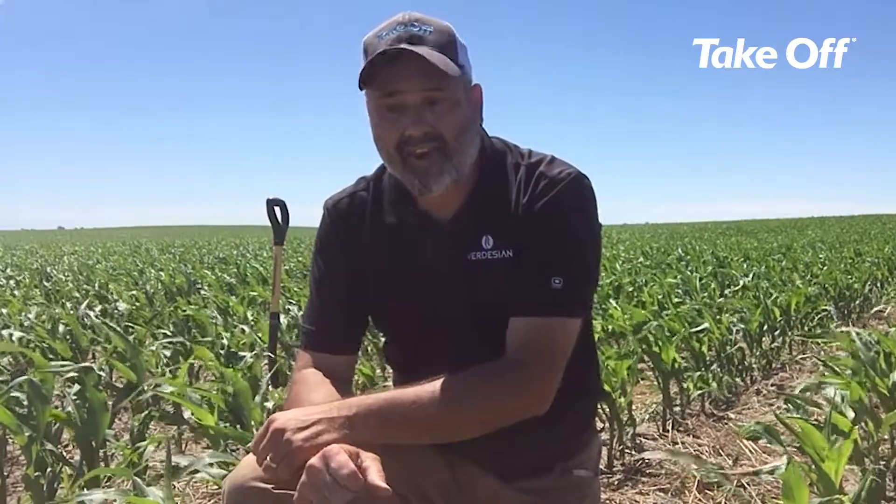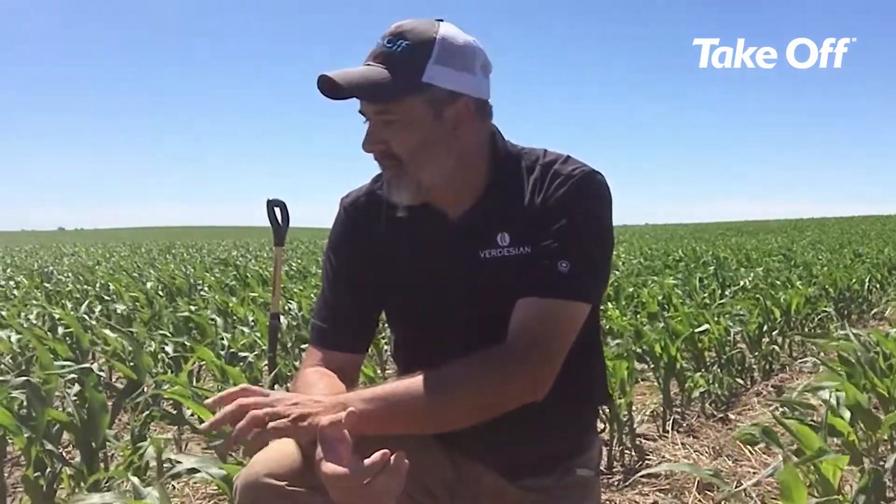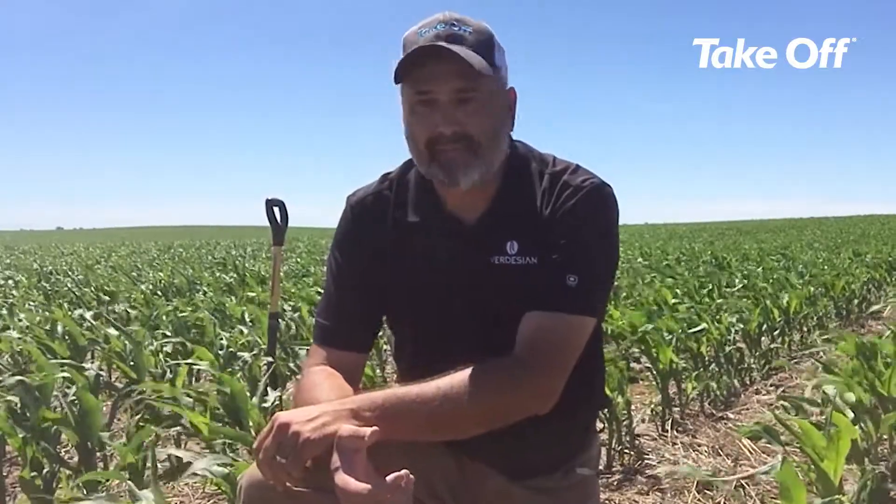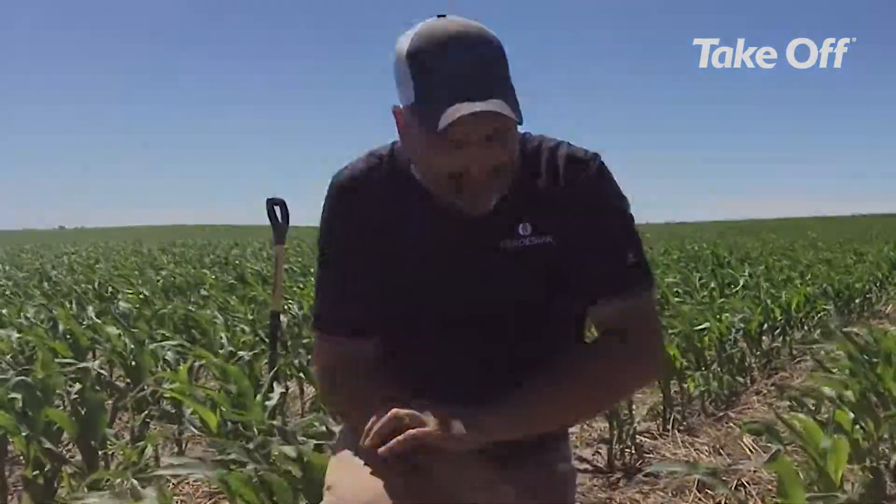We have 16 replicates of different rates of takeoff versus an untreated check, and we're going to be out here several times during the summer evaluating what this looks like. I'm out here today with Brad Rudin, who is a research agronomist with South Dakota Wheat Growers, and we're seeing some very interesting things as we're digging plants and making some assessments. I'm going to bring Brad in and have him talk about some of the things we've seen.